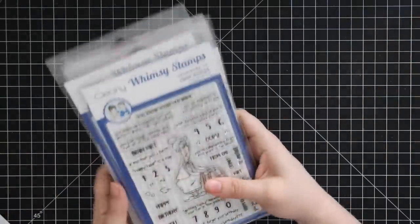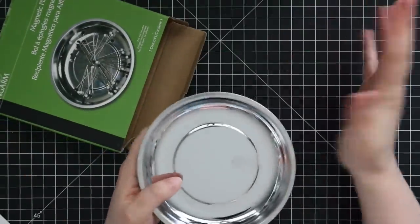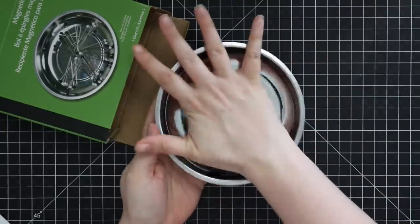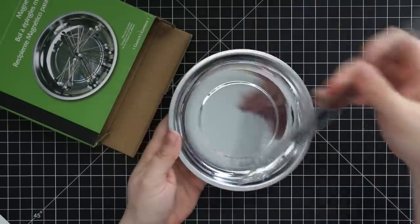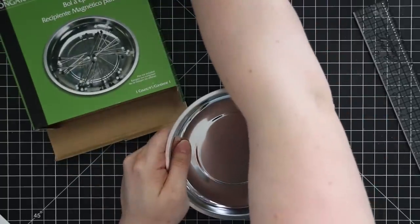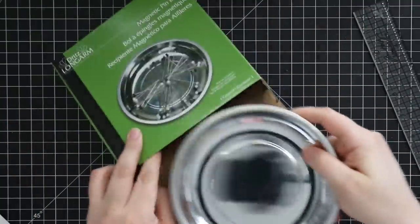Thank you so much Whimsy Stamps for sending these to me — that really made my day and these will be fun to create with. I also got the Magnetic Pinball dish — it's a lot bigger than I expected. I wanted something I could have on my desk to put my dies in when I'm crafting because I tend to lose them and they stick to anything magnetic. It's about five and a half inches across with a solid rubbery base, and you can just toss dies in there and pull them when you need them.